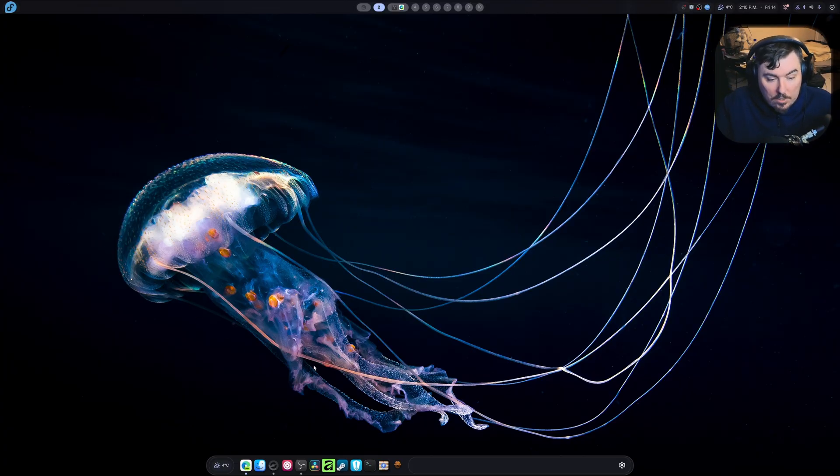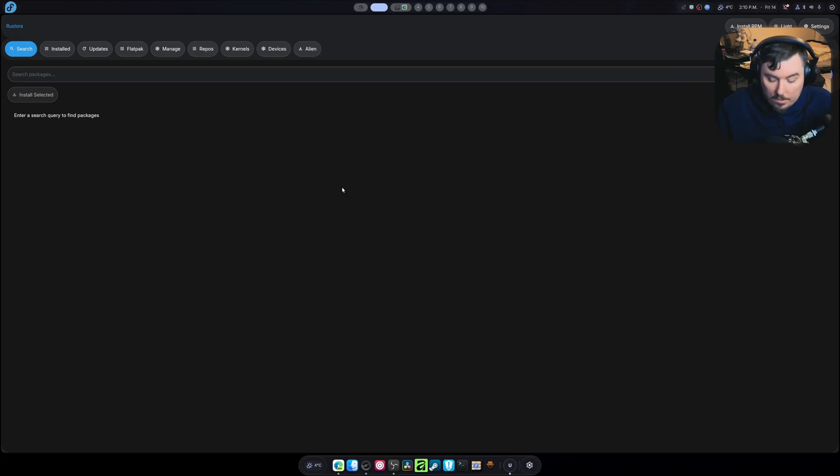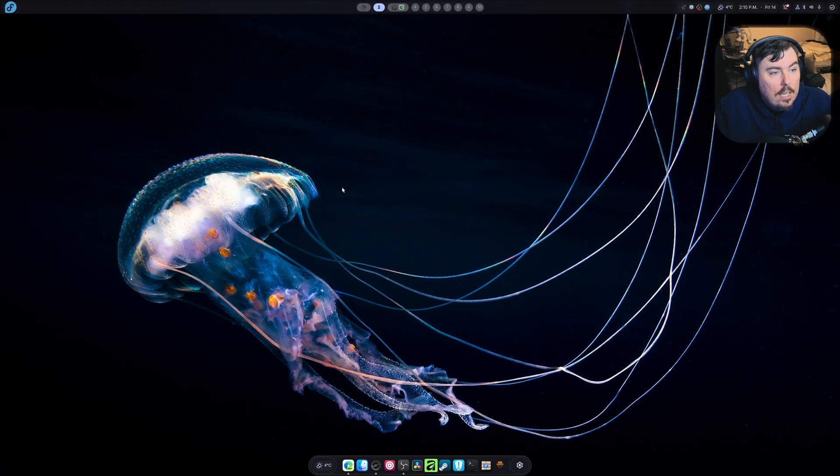I've been using Fedora 43 to develop a package manager called Rustora — it's right here, but the video's not about that. I started this project a couple days ago, and I was stopping sometimes to play some games, listen to music, and I also had to use Affinity to make thumbnails and everything else. So I had to really do a lot of workstation content creation and streaming along with video editing, rendering, and coding and compiling.